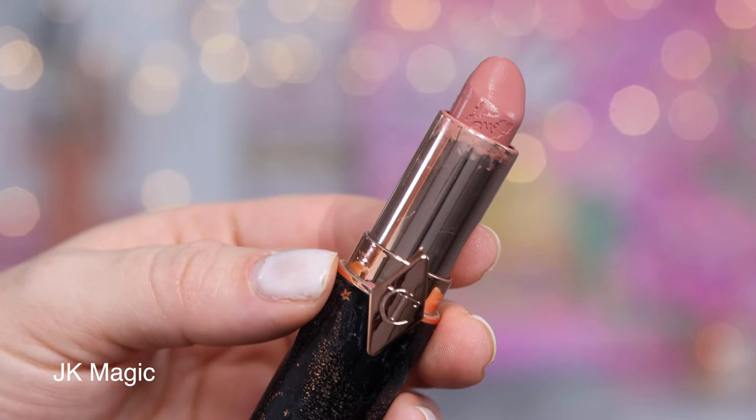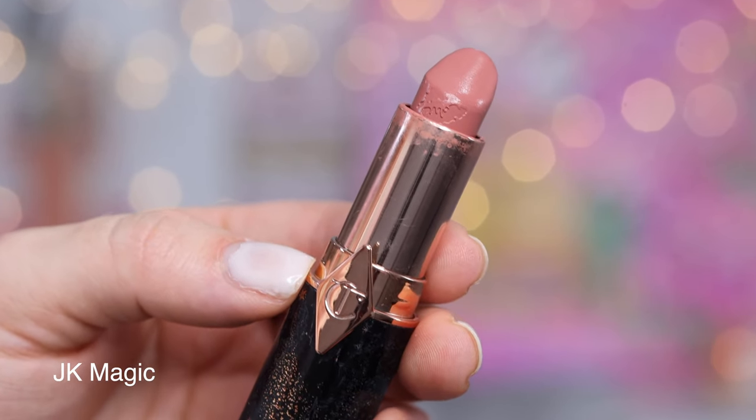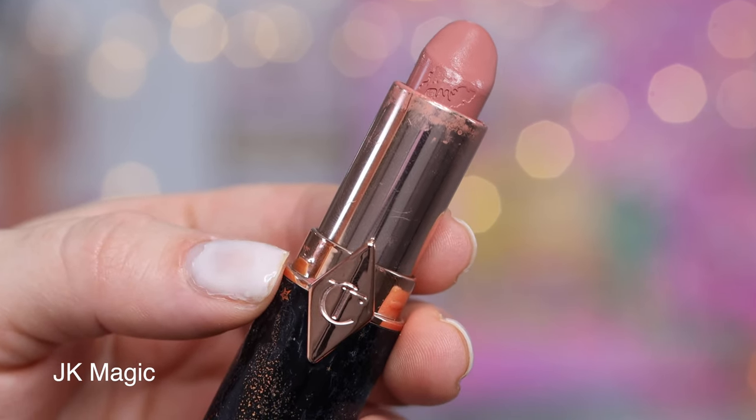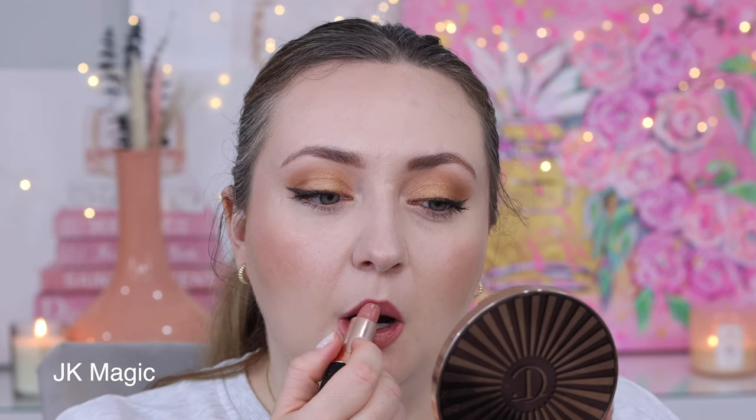Of all the lipsticks that Charlotte Tilbury has ever released, I honestly think that JK Magic is my perfect shade. I describe JK Magic as if Bitch Perfect and Pillow Talk had a baby. It has that beautiful soft kissing formula — that beautiful satin. JK Magic is like a slightly lighter and softer Pillow Talk in that satin formula. I think it is so pretty, so flattering, and if you have a complexion like mine, I think you are going to love it.